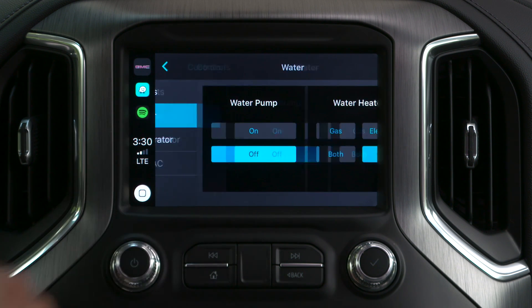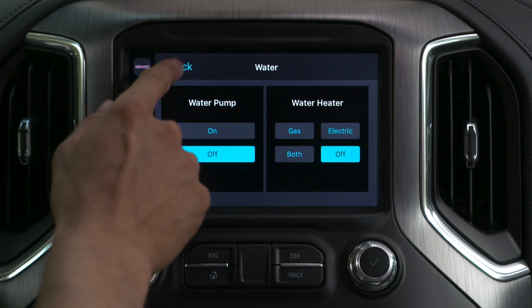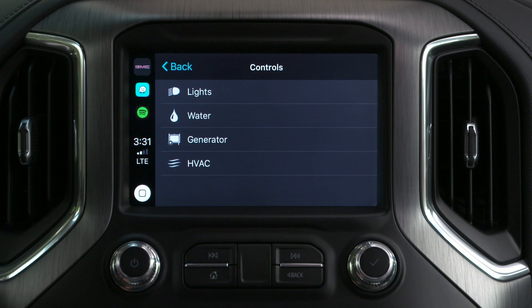Tap on water and you can turn on and off your water pump and heater to help ensure a hot shower before reaching a campsite, for example.